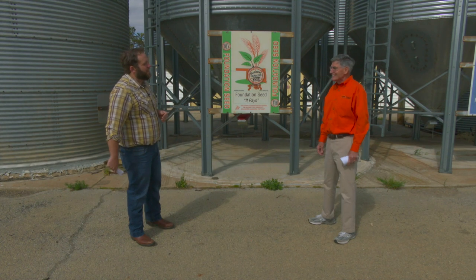Hopefully we get some rain. Thanks, Kim Anderson, grain marketing specialist here at Oklahoma State University.